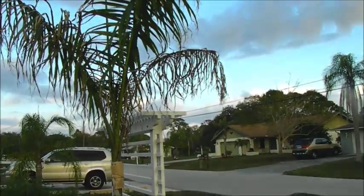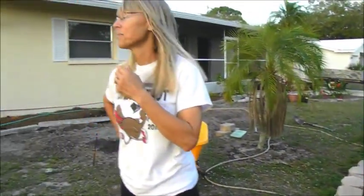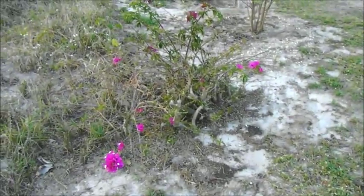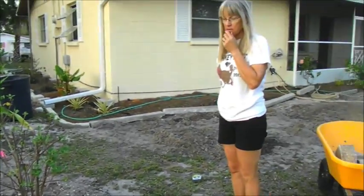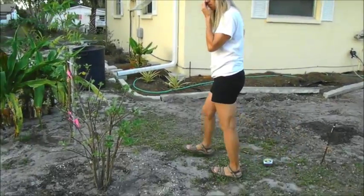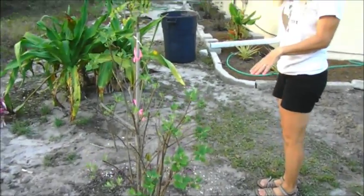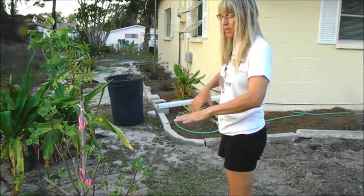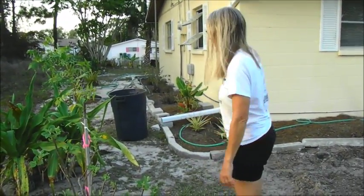It'll pick up. It's not doing so well now — it wasn't happy after the transplant. Here's the bougainvillea; it's trying to come back. It's been there a long time and it's had some issues — it was much better earlier in the year. This is American Beautyberry, I think. It gets its berries in the fall, and it's already dropped them, so it's now been cut back.